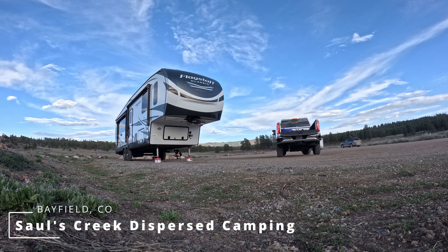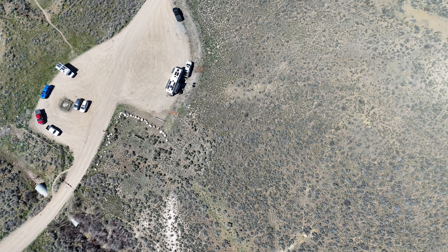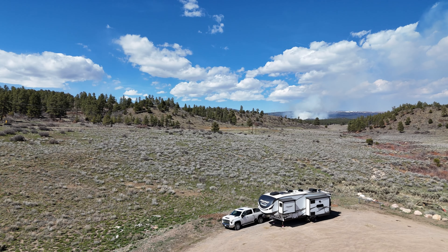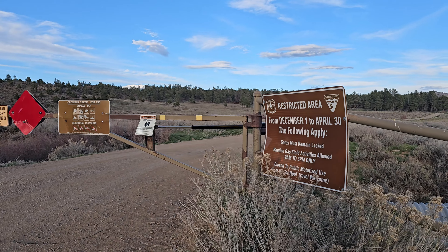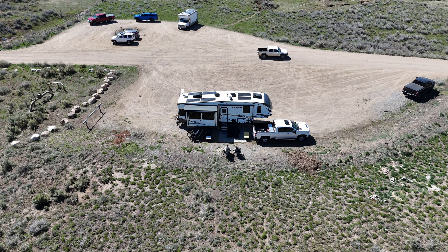After bypassing our original intended destination outside Farmington, New Mexico, we found ourselves at Sol's Creek Dispersed Camping, 30 minutes east of Durango, Colorado. As luck would have it, the gates were locked to the actual camping area, but we decided the parking lot was big enough to call home for the next week.